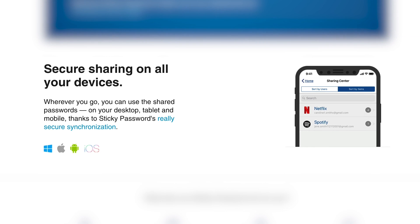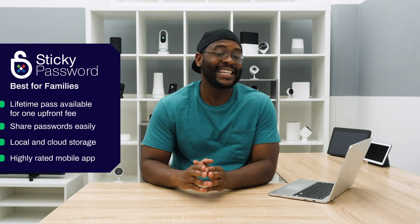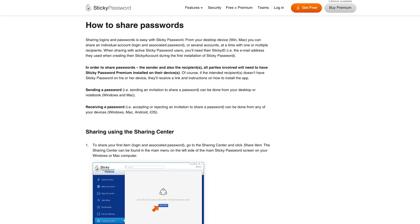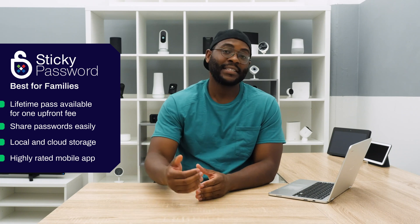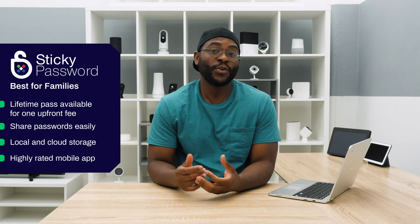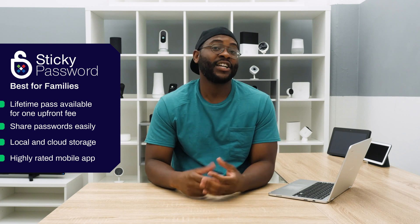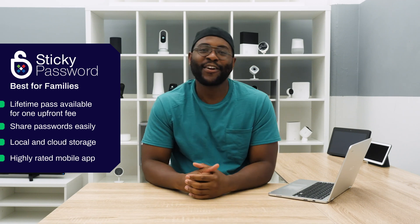If you want to share within that password manager, you can do so easily because they have a helpful and extensive FAQ on the rights you can give to various family members. You can put in someone's information and give them limited access — for example, Bobby, May, and Sally can all see the Netflix password. You can also give your significant other full rights, so they can even revoke the password from other people. When it comes to keeping your family together, we give the best password manager for families to StickyPassword.